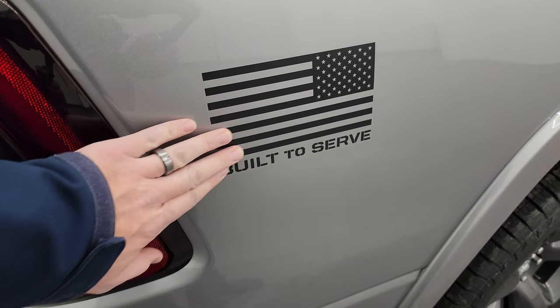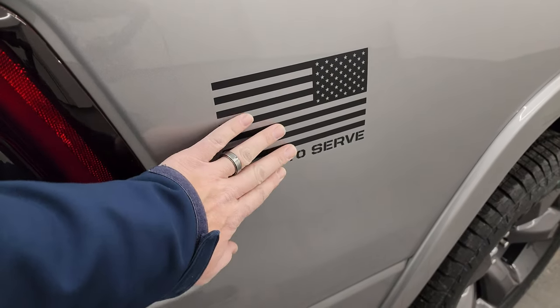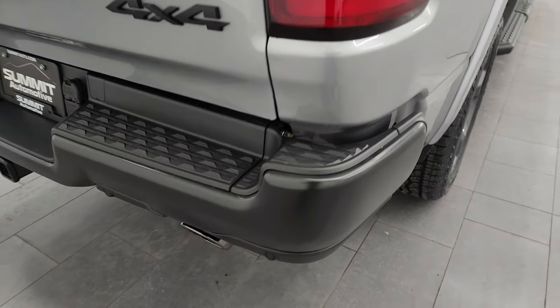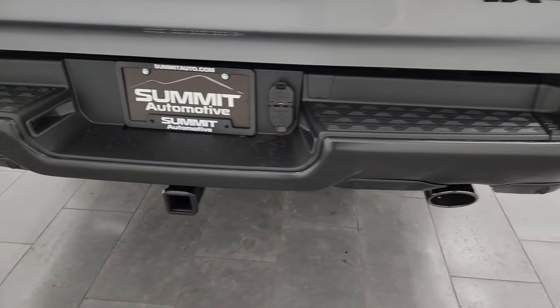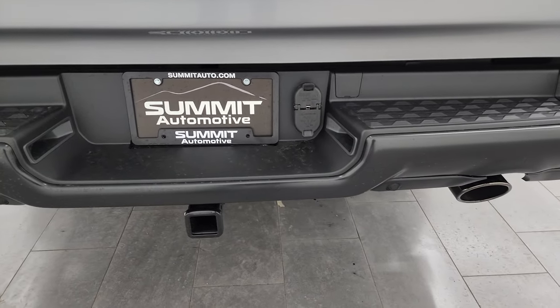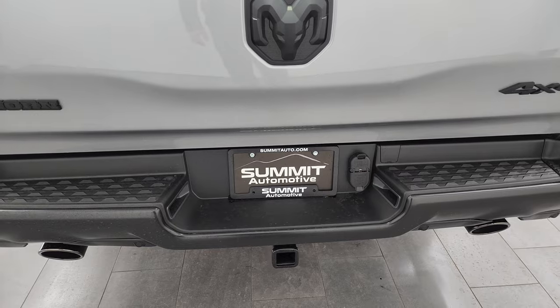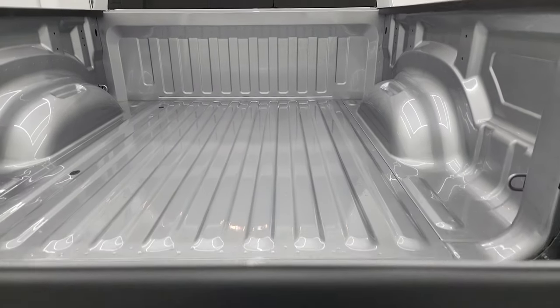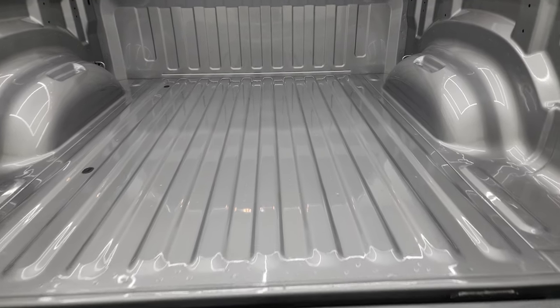With the Built to Serve package you get these American flags on the sides — the decals look really good. You also get LED tail lamps, the low-gloss rear bumper, dark chrome exhaust tips, the receiver hitch with 4-pin and 7-pin wiring, and the class 4 receiver hitch. It has the shock-down assist on this one.